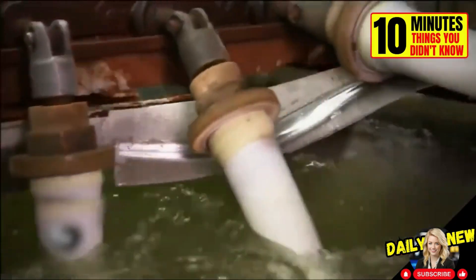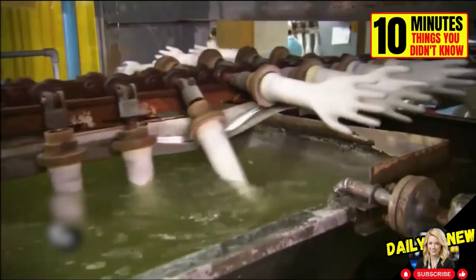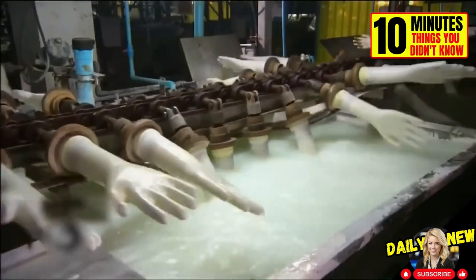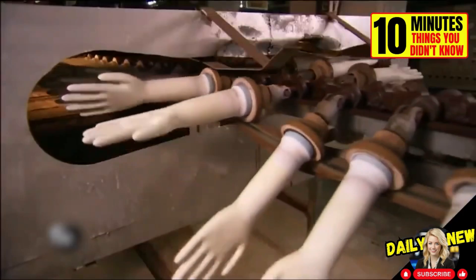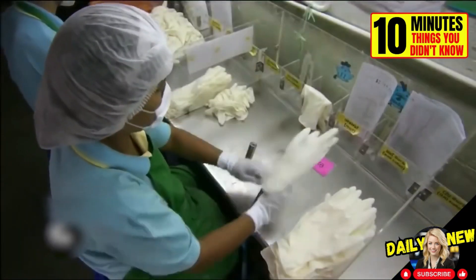This is how latex gloves are made. The hands you see are the molds into which the latex is poured. First, they are cleaned and disinfected to remove any residue. They are dipped in liquid latex and swirled to get rid of drops or excess. After a few minutes in the oven, a machine folds the sleeves to make it easier to remove them from the mold. They are then tested to ensure they have no holes.